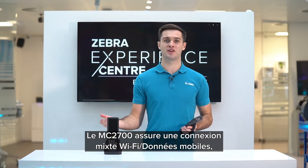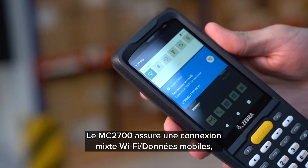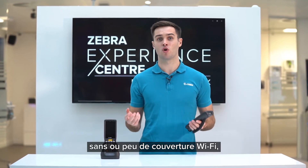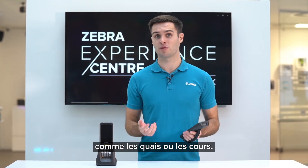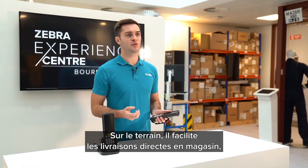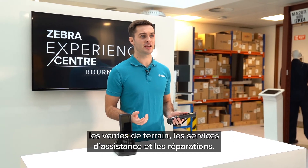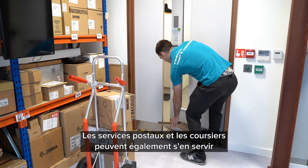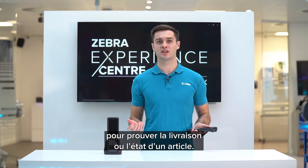The MC2700 supports cellular data as well as Wi-Fi connectivity, making it an excellent choice for facilities with less than ideal or no Wi-Fi coverage such as dock management or yard movement. In field service it can be used for direct store delivery as well as field sales, servicing and repairs. The device can also be used in postal and courier use cases for proof of delivery or condition.